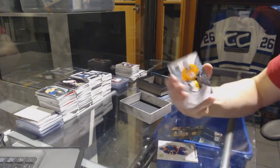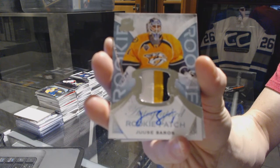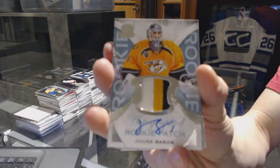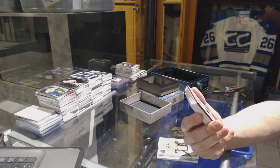We've got a three-color rookie patch auto numbered to 249 for the Nashville Predators, Calle Jarnkrok. We've got a base red tag autograph numbered two of four for the Carolina Hurricanes.